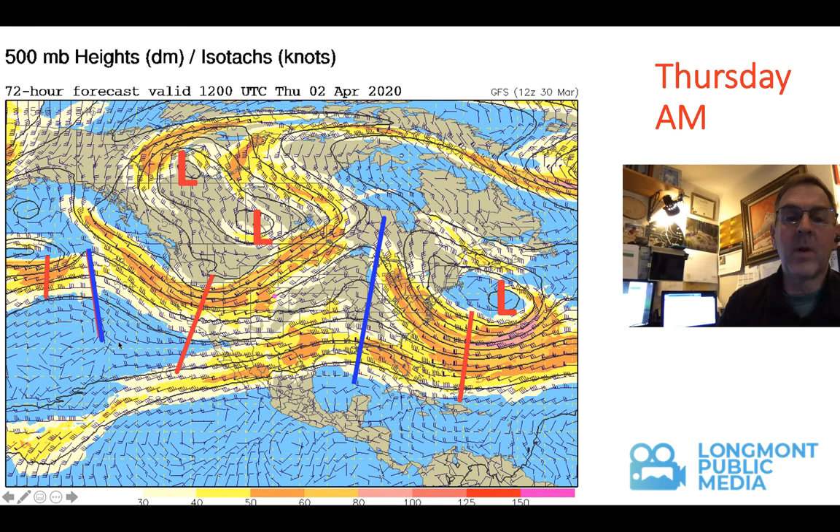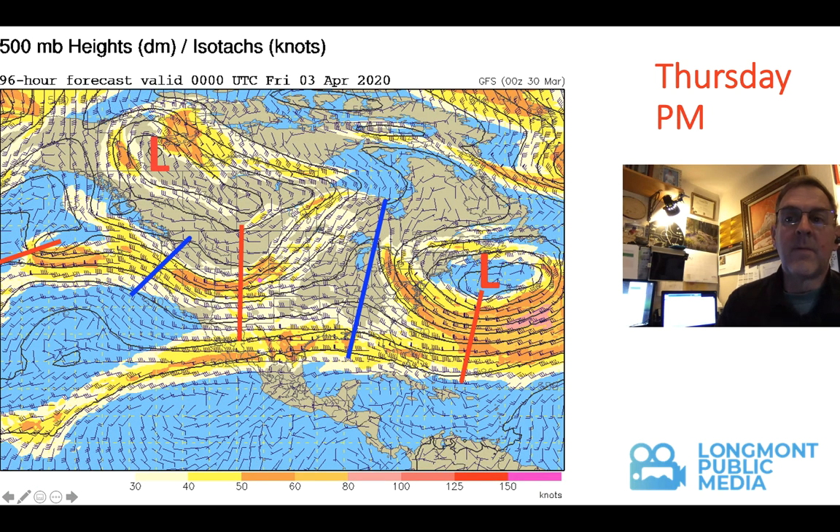By Thursday morning, the trough is rotating in closer. We've got sort of a double-barreled low up in Canada bringing cold air around the backside of it, and we're definitely in the intensifying portion of the storm. Cold air coming in changes it over to snow. For our Thursday night, the trough is almost here — we've got cold air in place and a good amount of lift. It's really going to give us a nice storm.